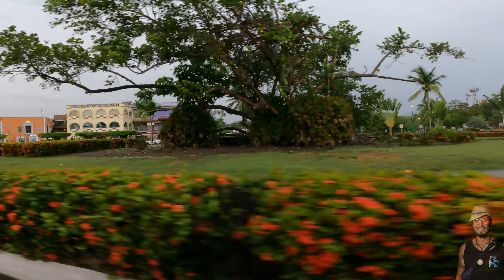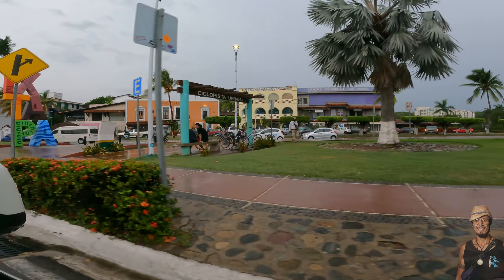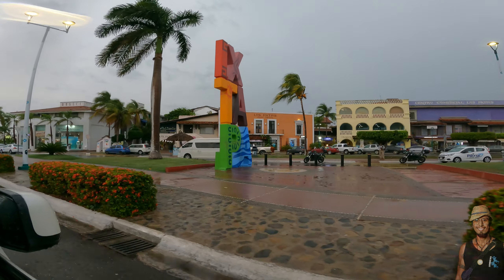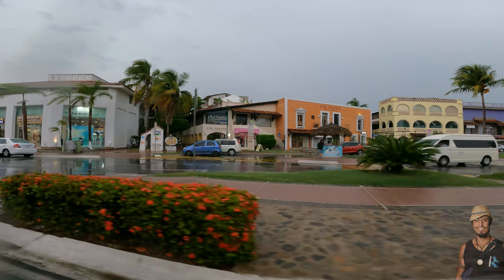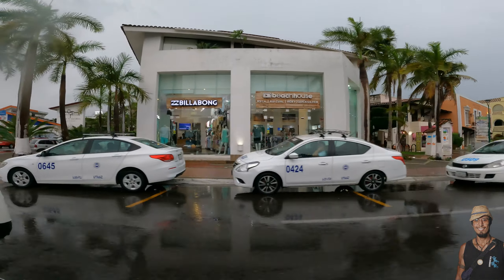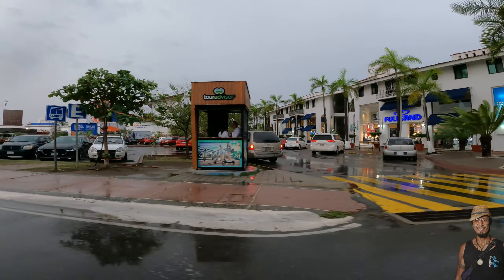Beautiful rainy evening in Ixtapa. We are entering the central area — there's the Ixtapa sign, so you know you've made it. Right in there is the Ixtapa square, as we fondly call it, where you'll find restaurants and bars and shops.